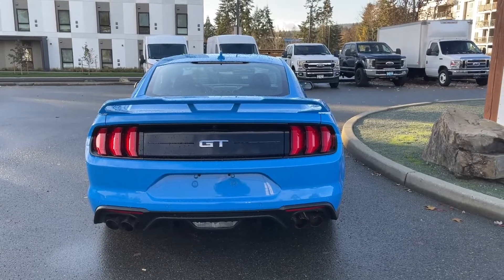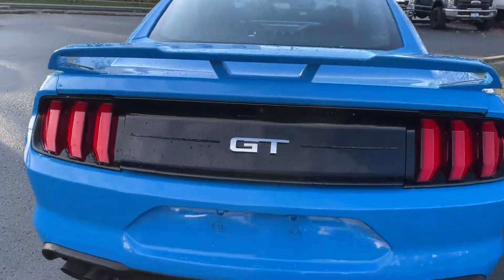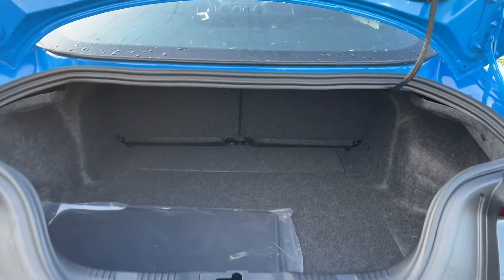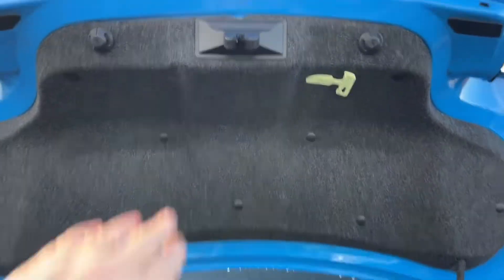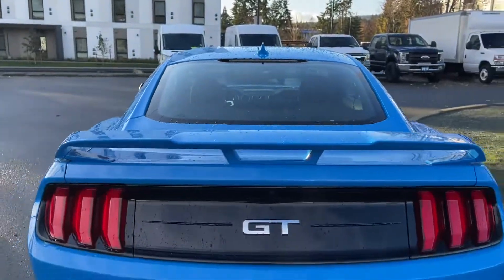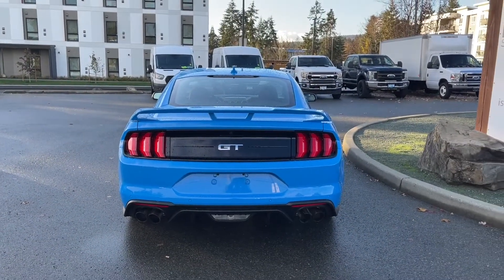When you want to open up that trunk, all you have to do is double-click the fob. It also releases from inside just beside the driver's side. You've got your extra carpeted mat plus lots of room in there. Just put your hand on the top, pull it down, and now it's securely closed — then lock everything up and walk away, or jump in and head out on your latest adventure.